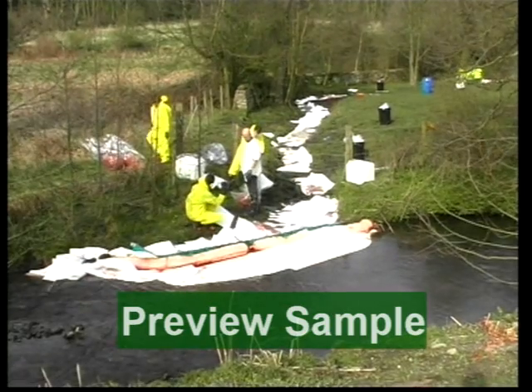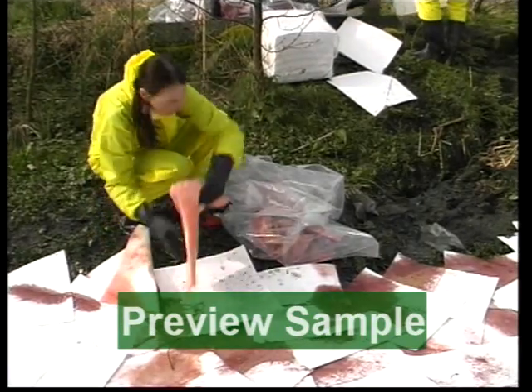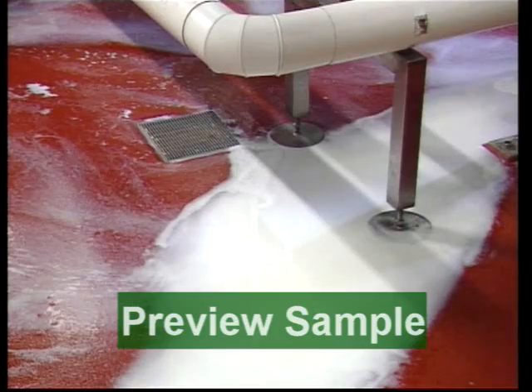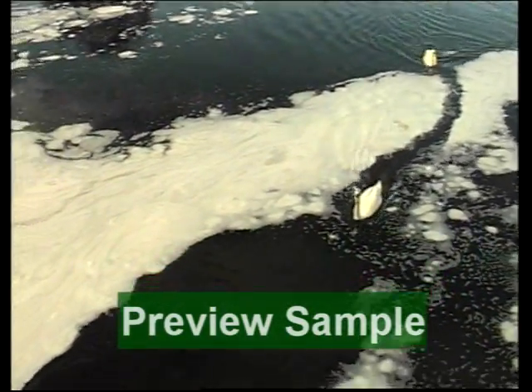This can result in heavy fines, clean-up costs, bad publicity, and possible loss of business for the company responsible. Even seemingly harmless substances, such as beer and milk, can strip a river of oxygen, killing wildlife and destroying fish stocks.